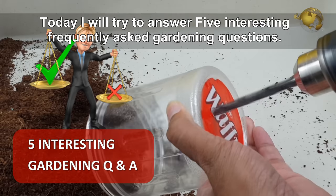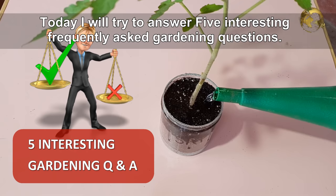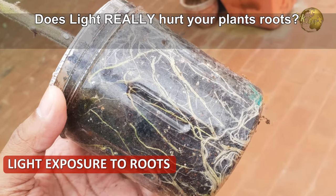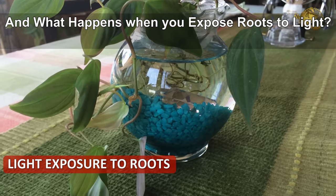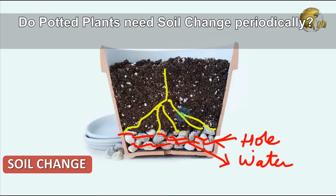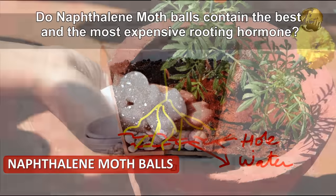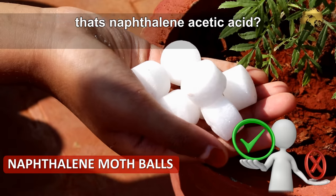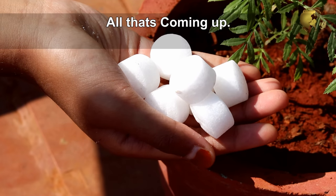Hello Friends! Today I will try to answer 5 interesting frequently asked gardening questions. Questions like: Does light really hurt your plant roots? What happens when you expose roots to light? Do potted plants need soil change periodically? Do naphthalene moth balls contain the best and most expensive rooting hormone, i.e. naphthalene acetic acid? All that's coming up!